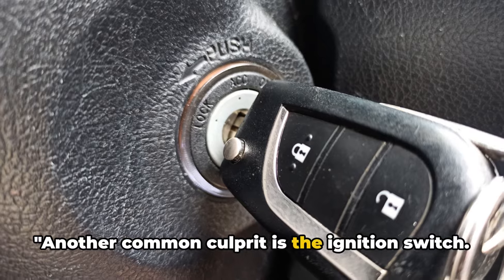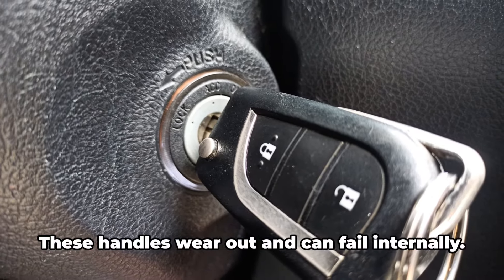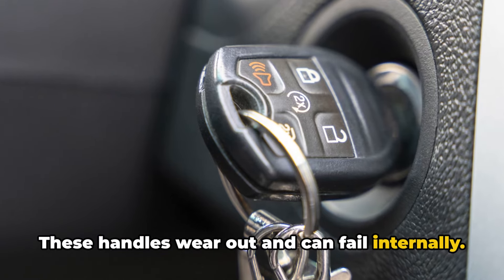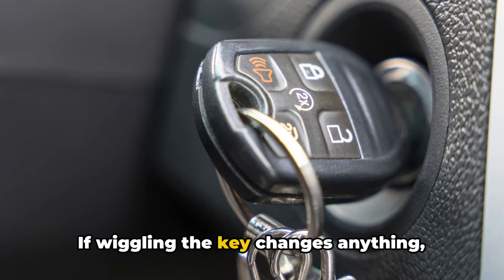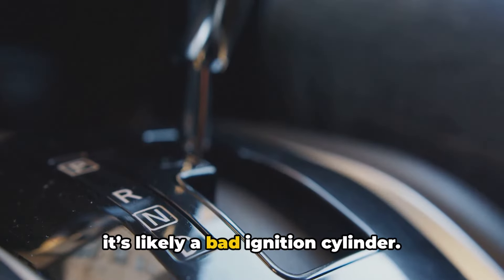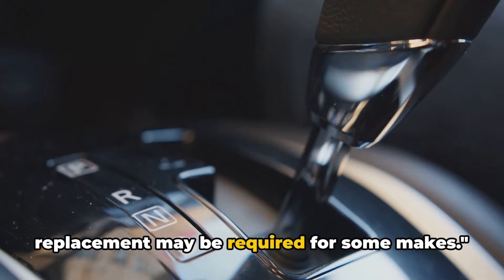Another common culprit is the ignition switch — that key tumbler where you put your key in. These wear out and can fail internally. Intermittent operation is typical. If wiggling the key changes anything, it's likely a bad ignition cylinder. They can often be repaired, but replacement may be required for some makes.